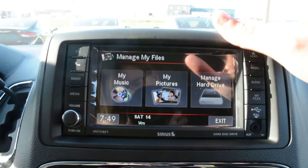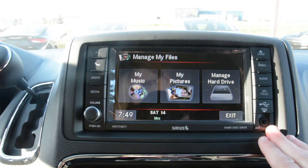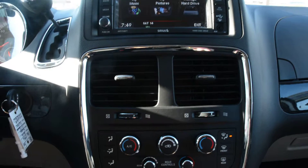You also do have an internal hard drive built into the model so you can store your music and pictures directly into the hard drive itself, keeping things easily accessible. You also do have your USB and auxiliary port hookups there — a few more great features to help keep you connected while on the go.